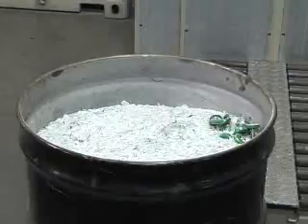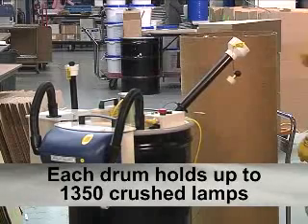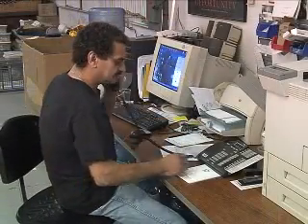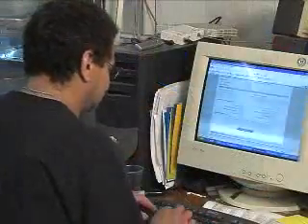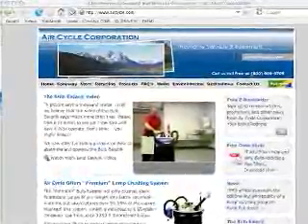Once the drum is full, it is ready to be sealed for a recycling pickup. Each drum can hold up to 1,350 crushed fluorescent lamps, typically cutting recycling costs by 50% or more. Scheduling a pickup is as easy as picking up the phone or logging on to aircycle.com. A dedicated recycling coordinator will work to set up a pickup date that works with your schedule.